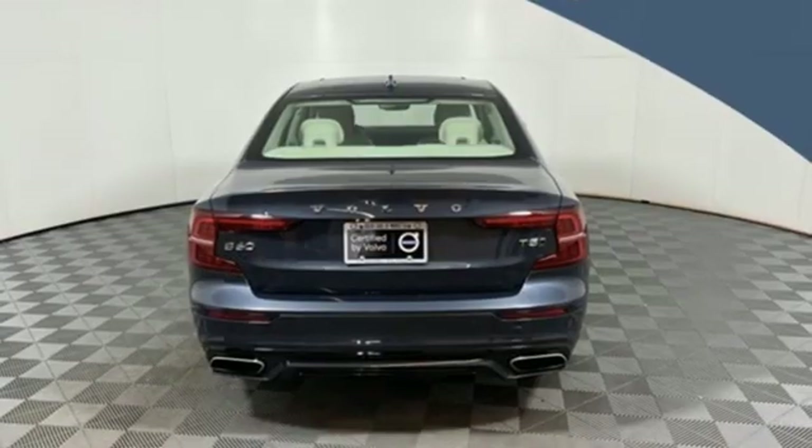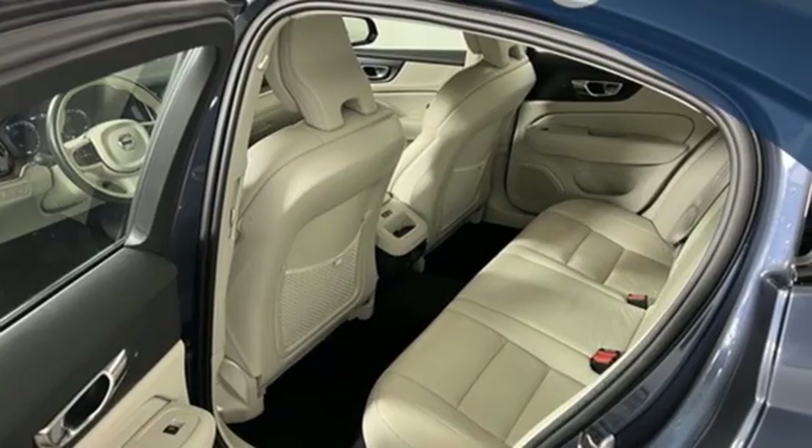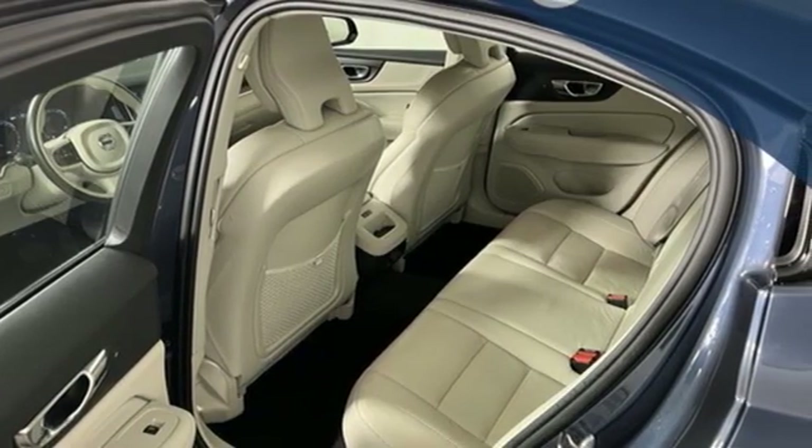External memory control, front heated bucket seats, gas pressurized shocks, rear parking sensors, and automatic transmission.